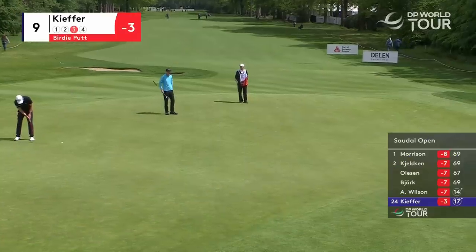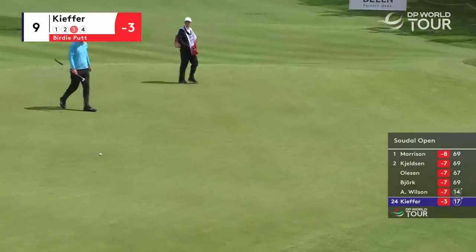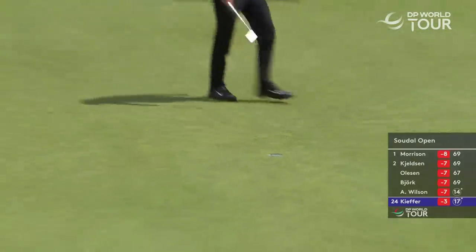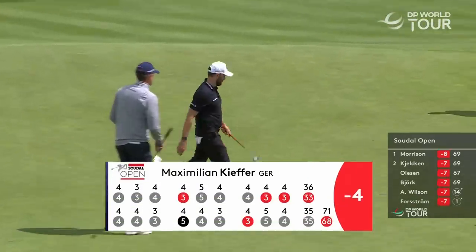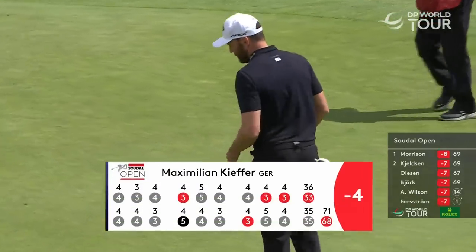Unlucky. Ninth hole for Kiefer — there's a birdie. A nice way to finish his day, and certainly was. Beautiful start from Kiefer, half in 33, four under par for the tournament. He's well in this, only four behind.